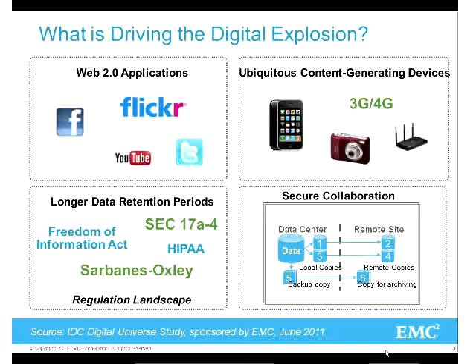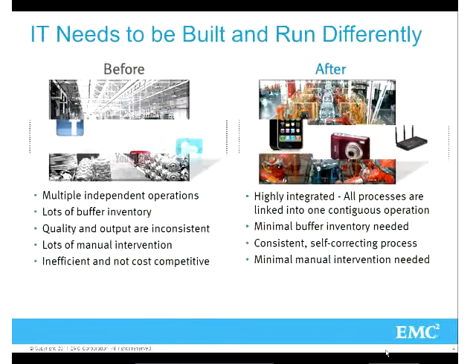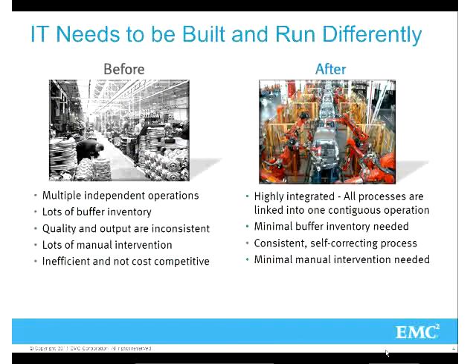Only the people that should have access to that data are the ones that can get in. With data, everything's evolving in the industry today. It's not just having one server, one application. It's really about having more of an IT as a service. EMC has really been driving to evolve with the infrastructure, and IT needs to now be run and built differently.